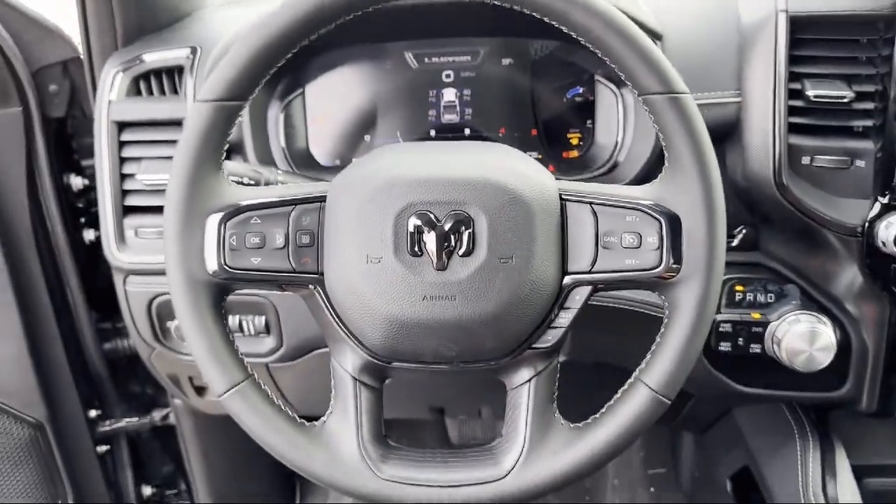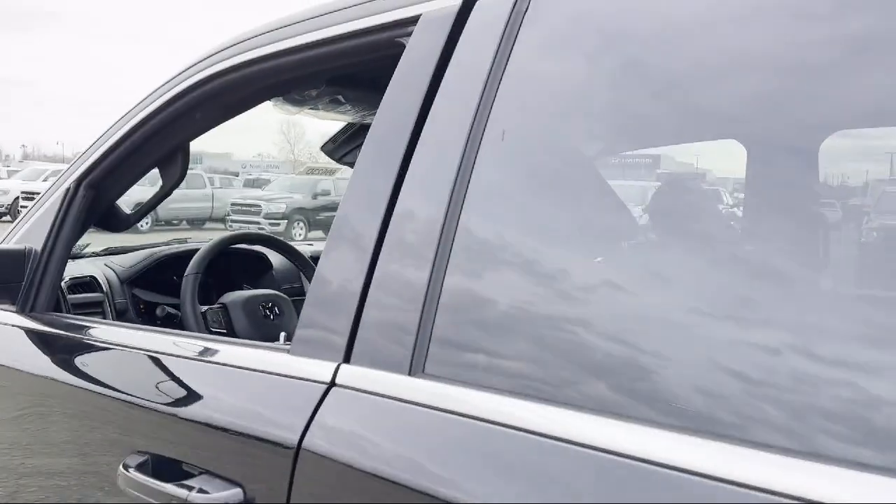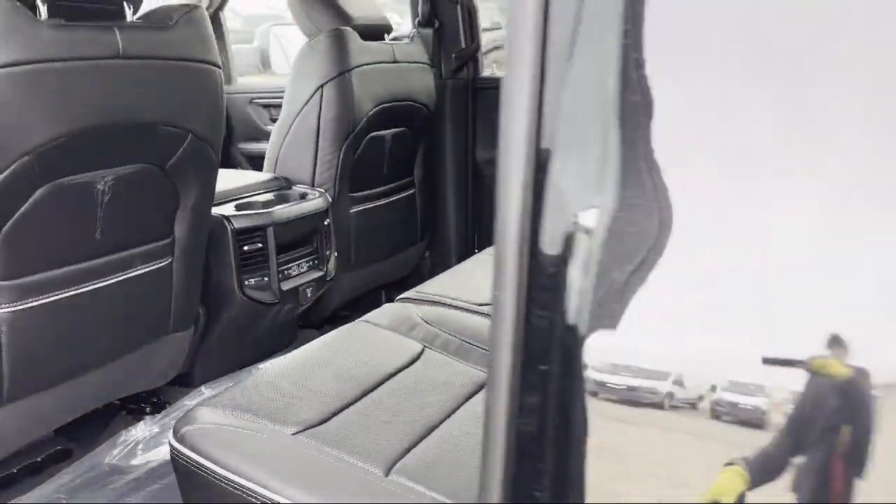We are the number one Dodge Chrysler Jeep Ram dealer in the Sacramento area, conveniently located in the Elk Grove Auto Mall, just minutes from Sacramento and nearby Elk Grove.